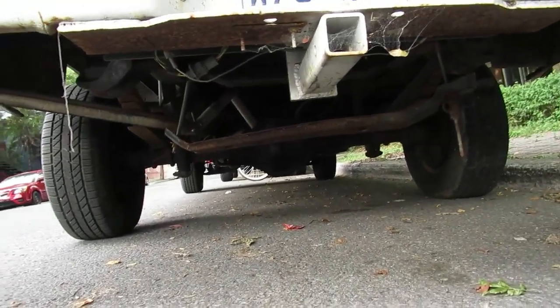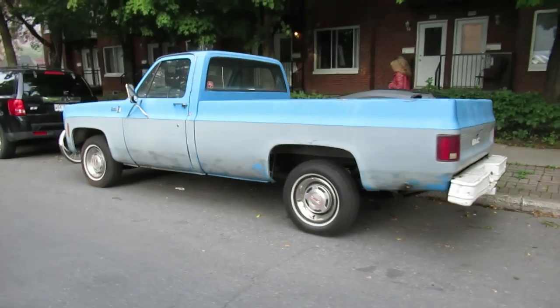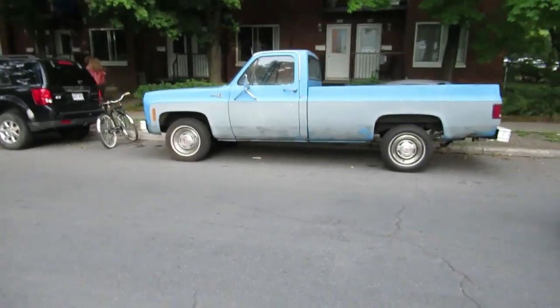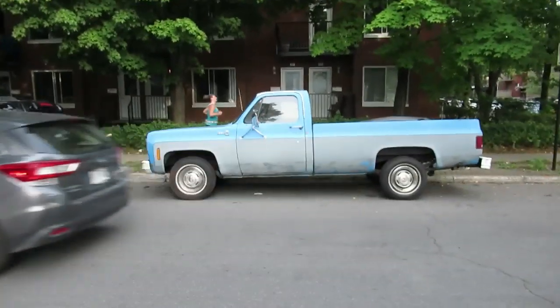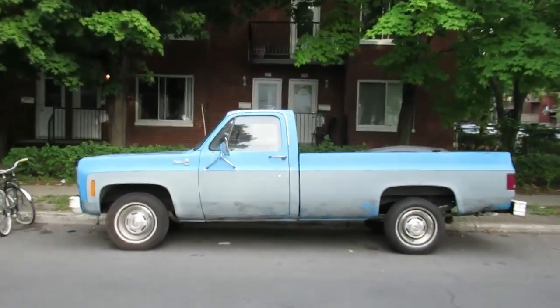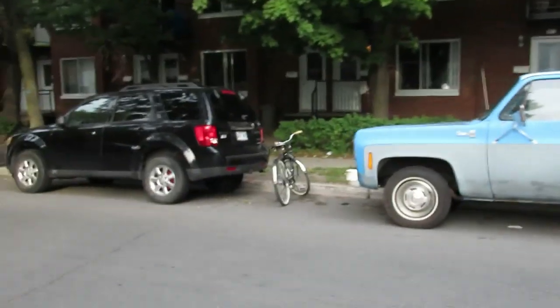Looks pretty good underneath, not too shabby. Mind you, it's rush hour here so I'm not gonna spend too much time on this thing. It's got some primer there — ain't gonna get repainted maybe. Obviously must have had a body job on her.